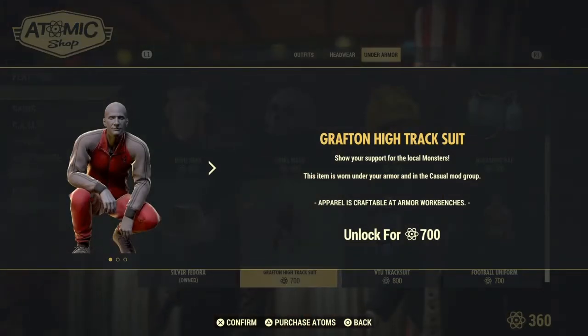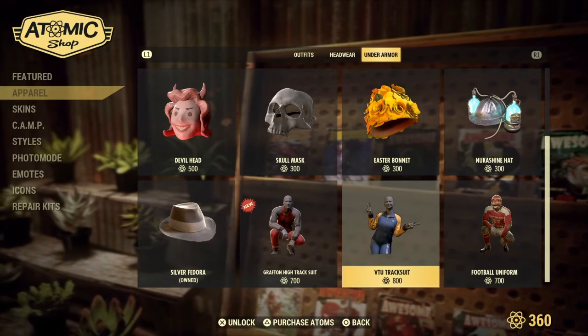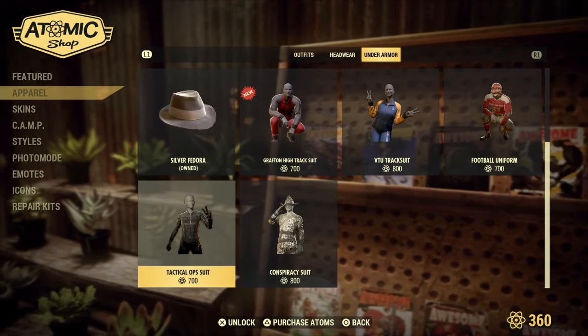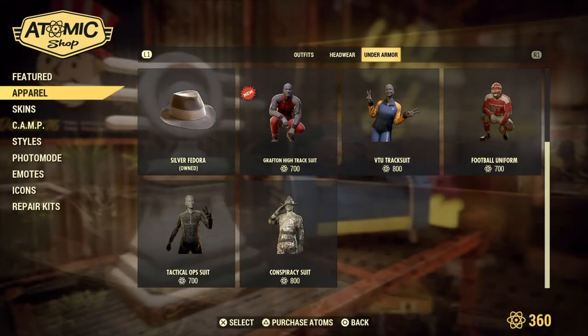Show your support for the local monsters with the Crafting High Tracksuit. This item is worn under your armor and is in the casual mod group, unlocked for 700 Atomic Points in the Atomic Shop. The VTU Tracksuit, Football Uniform, Conspiracy Suit, and Tactical Ops Suit also return.